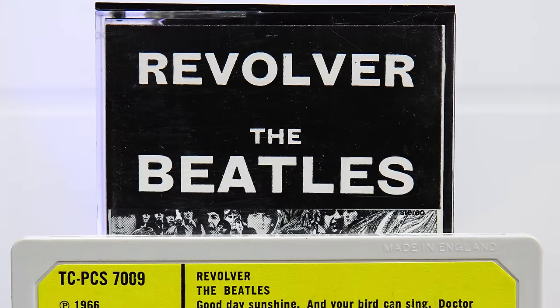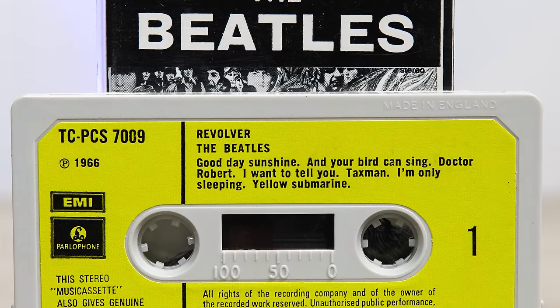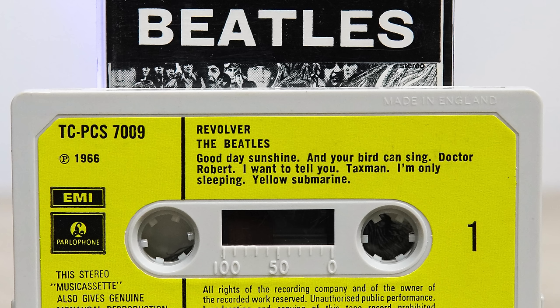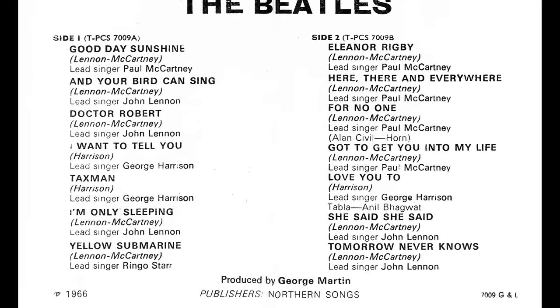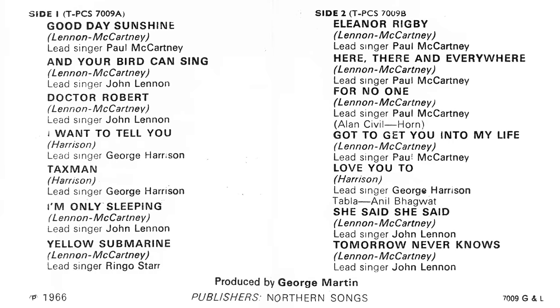Taxman, Revolver's opening track on vinyl, sets quite a dark tone for the album, but it's a different story on tape. Good Day Sunshine and its follow-up And Your Bird Can Sing give the tape a really positive vibe. But it's then followed by three of the album's more downbeat tracks, before side one ends with Yellow Submarine. Side two opens up with four tracks by Paul, ending correctly with Tomorrow Never Knows.